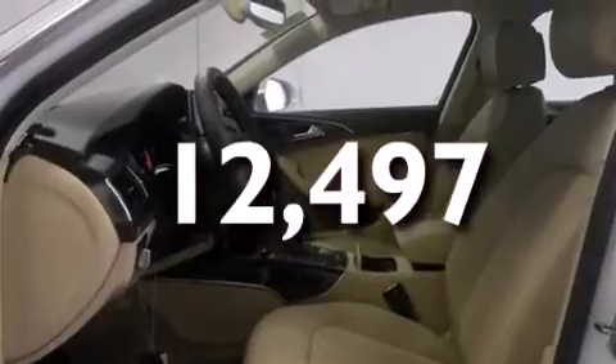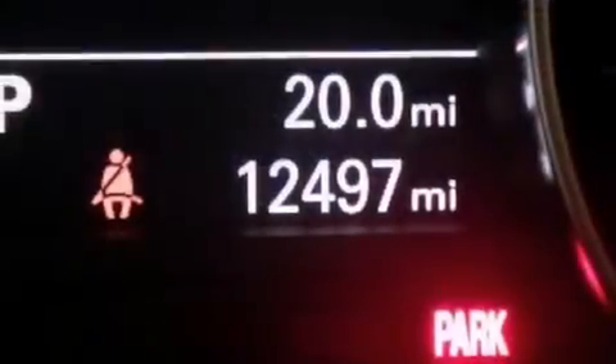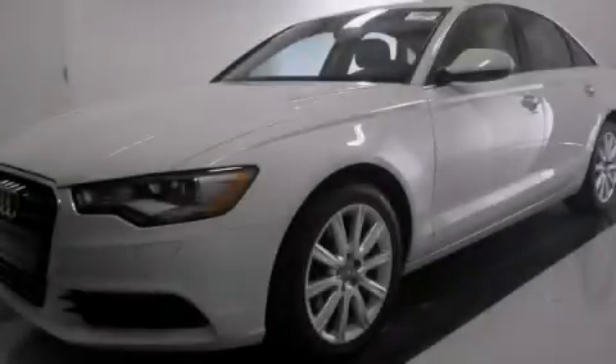With an EPA estimated rating of 33 miles per gallon on the highway, its fuel efficiency will save you time and money. This automobile won't last long at this price. Call and arrange a test drive now.